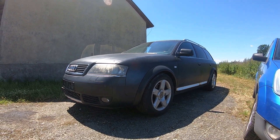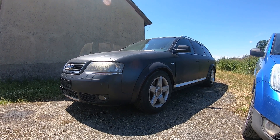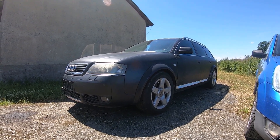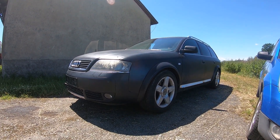This is a 2002 Audi Allroad A6. It has the 2.7 biturbo engine and these things can be pretty fast.